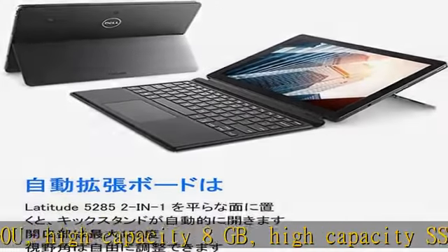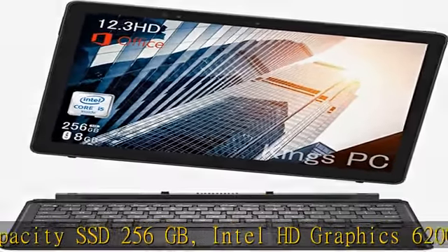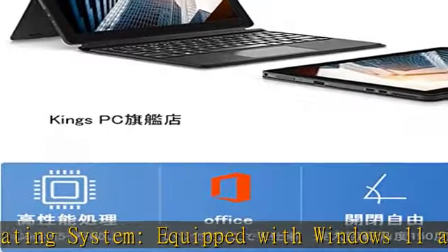Operating system equipped with Windows 11 and Office — Word, Excel, PowerPoint, and Outlook. Screen size: 12.3 inch Dell tablet FHD LCD, 1920x1280 dots resolution.